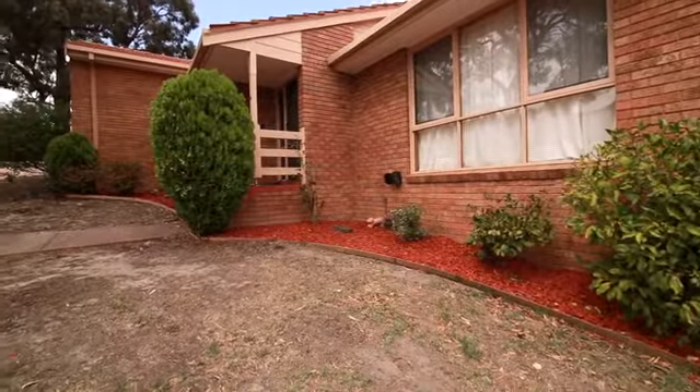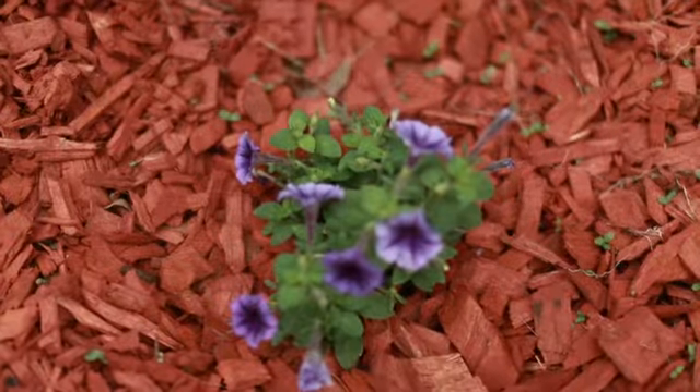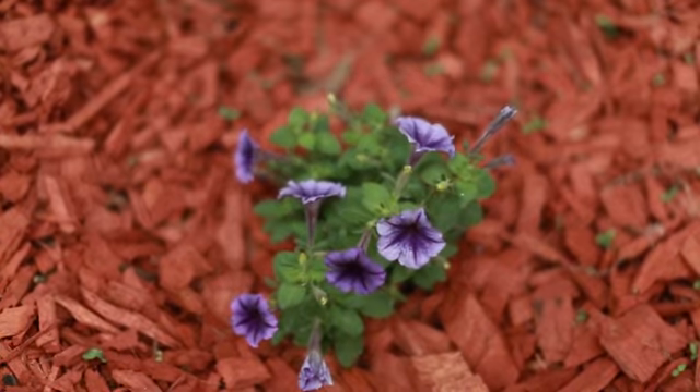Hi, I'm Rob Grenneveld from Phillipo Real Estate and welcome to 15 at 83 Anderson's Creek Road here in Doncaster East. Whether you're a first homeowner, investor or simply looking to downsize, here at Anderson's Creek Road has that and so much more to offer. Let's go check it out inside.